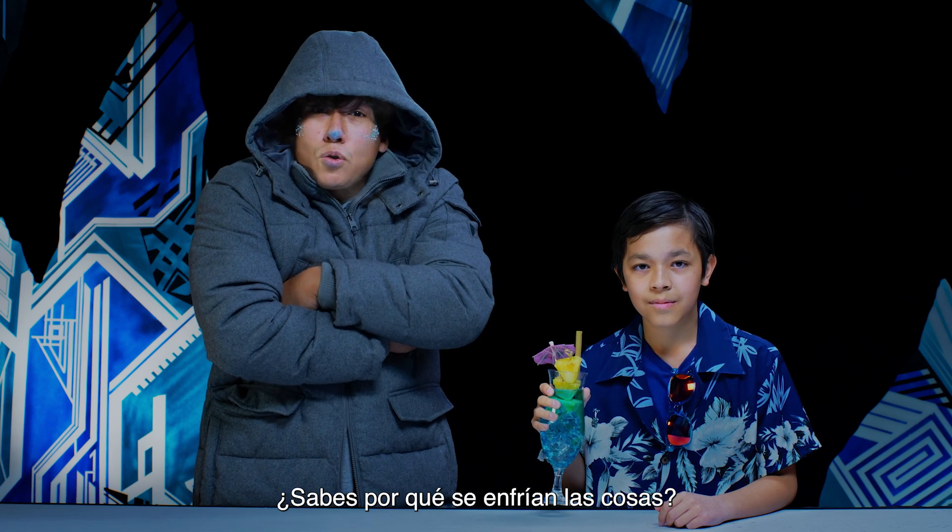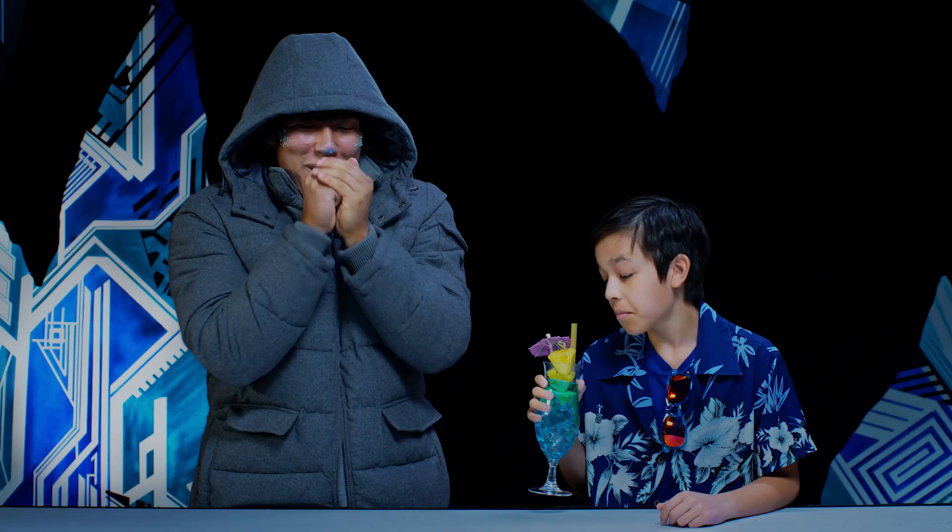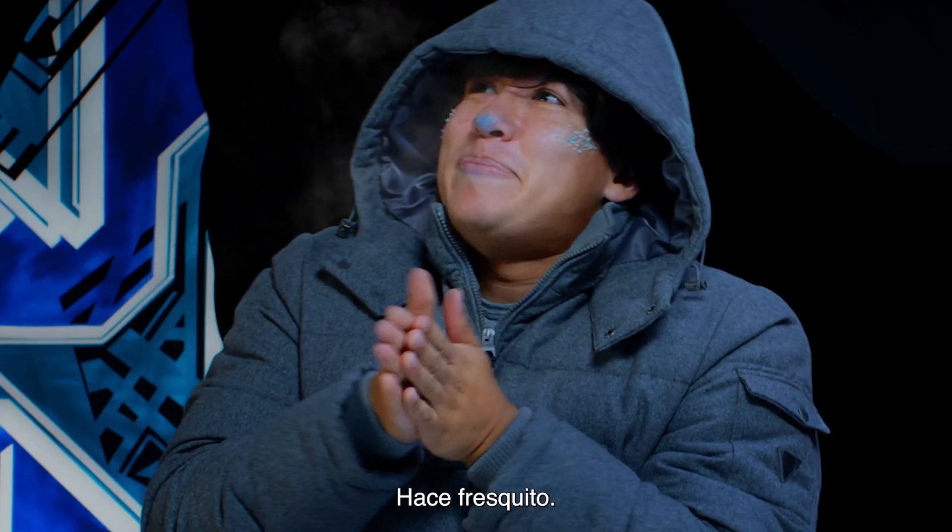Ever wonder what makes things get so cold? Today we're gonna find out. Want some iced tea? I'm good, thanks, man. It's snippy in here.